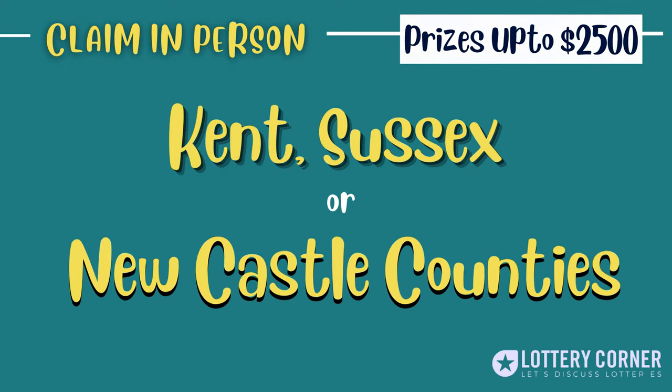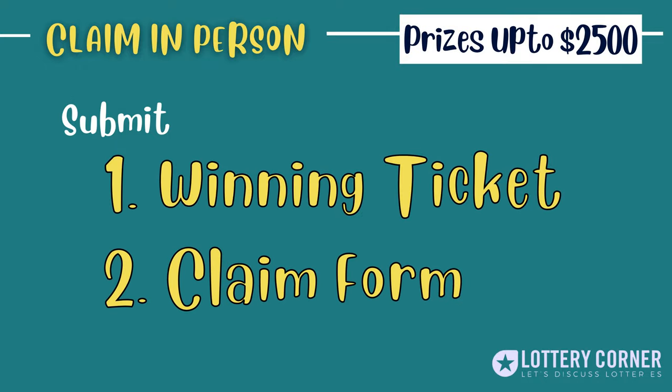For prizes that amount to up to $2,500, you have the option to claim your prize at specific Delaware Lottery Retailer Claim Centers located across Kent, Sussex, and New Castle counties. Submit your signed winning ticket along with the completed claim form and collect your cash.